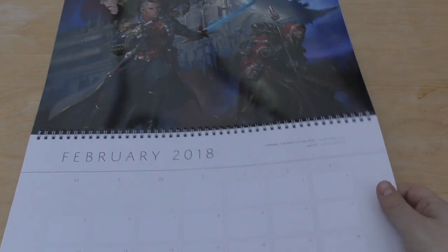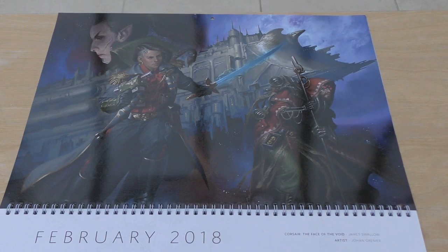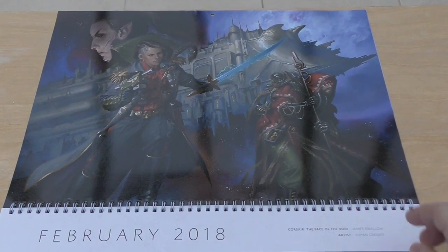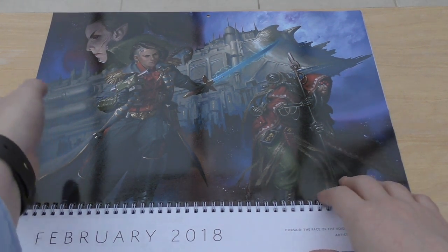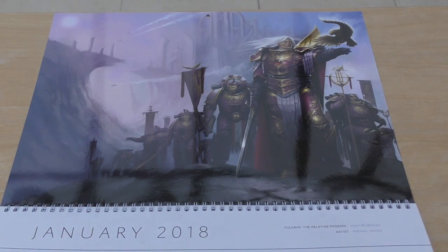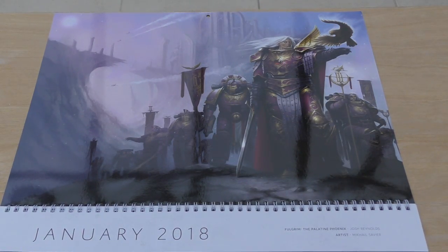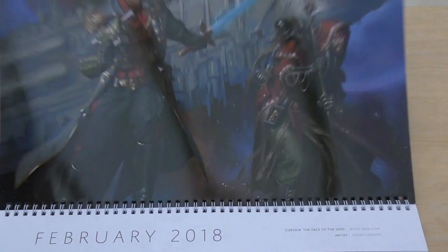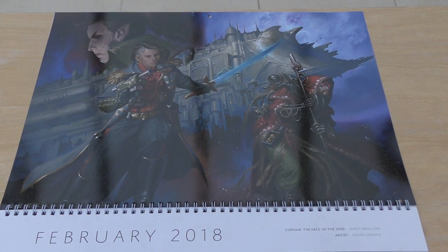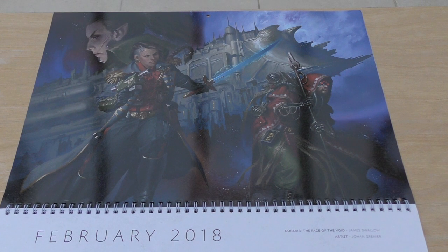This is a Corsair - the Face of the Void. Book by James Swallow, artist Johan Grenier. They've got some quotes at the bottom: 'My brothers leave behind them a trail of worlds broken to the wheel, scars of fire and blood carved across the face of the galaxy. I think I know there is a better way' - that's by Fulgrim. And the Corsair one is: 'I will shoot you in that excuse for a face if you don't do your damn job. Kytiel, more speed now.'